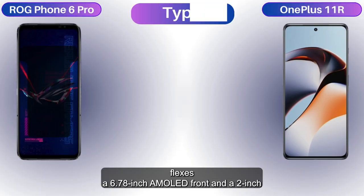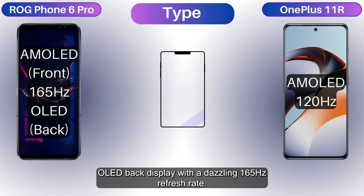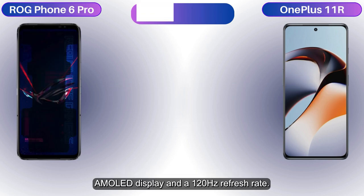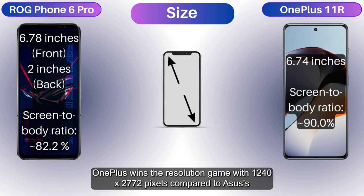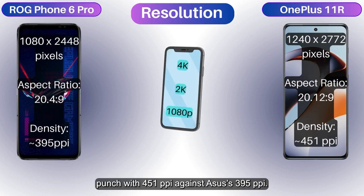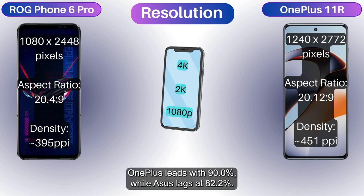The Asus flexes a 6.78-inch AMOLED front and a 2-inch OLED back display with a dazzling 165Hz refresh rate. OnePlus counters with a slightly smaller 6.74-inch AMOLED display and a 120Hz refresh rate. OnePlus wins the resolution game with 1240x2772 pixels compared to Asus' 1080x2448 pixels, packing a denser punch with 451ppi against Asus' 395ppi. Screen-to-body ratio: OnePlus leads with 90.0%, while Asus lags at 82.2%.